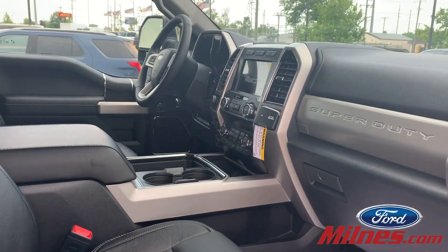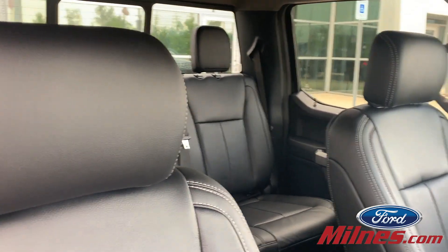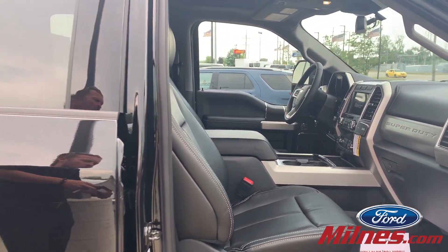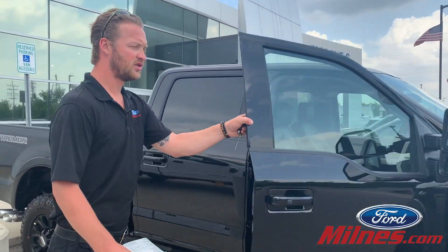Leather interior, heated seats all the way around, AC seats, navigation, ultimate trailer tow cam system, and a sunroof.